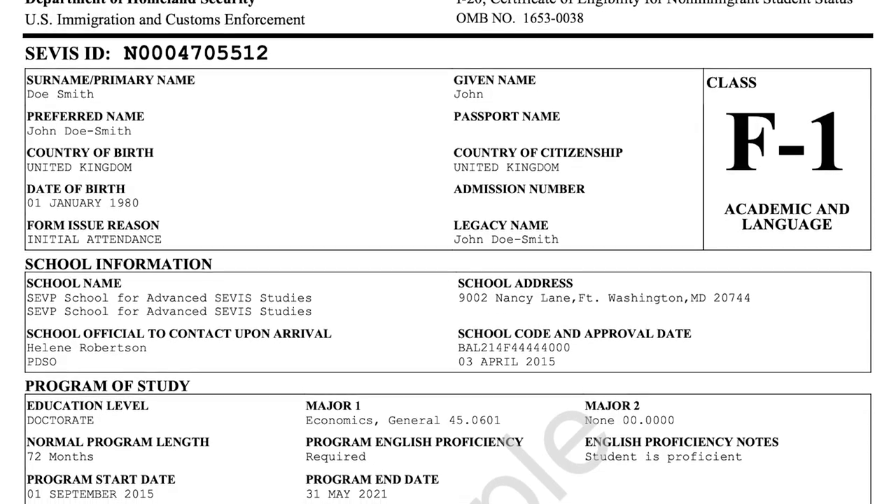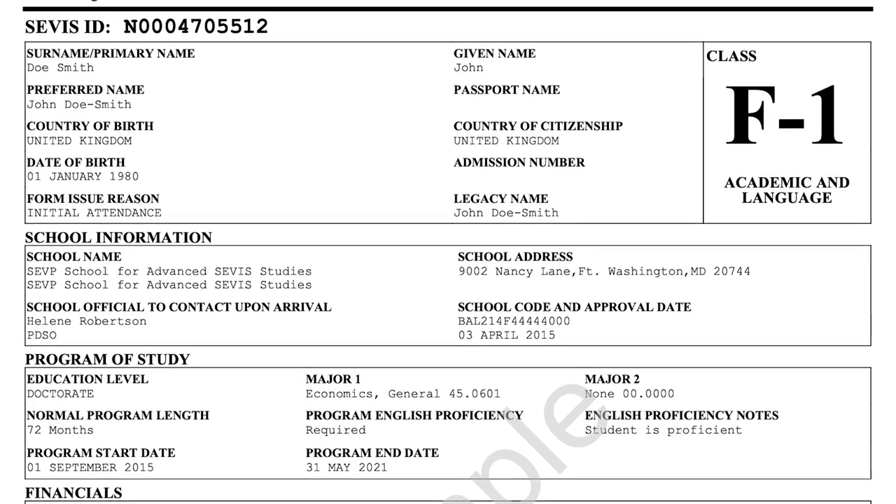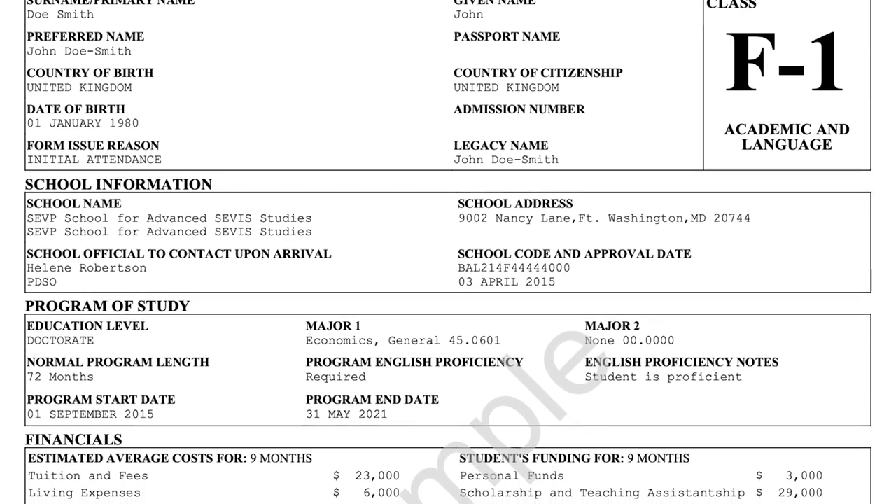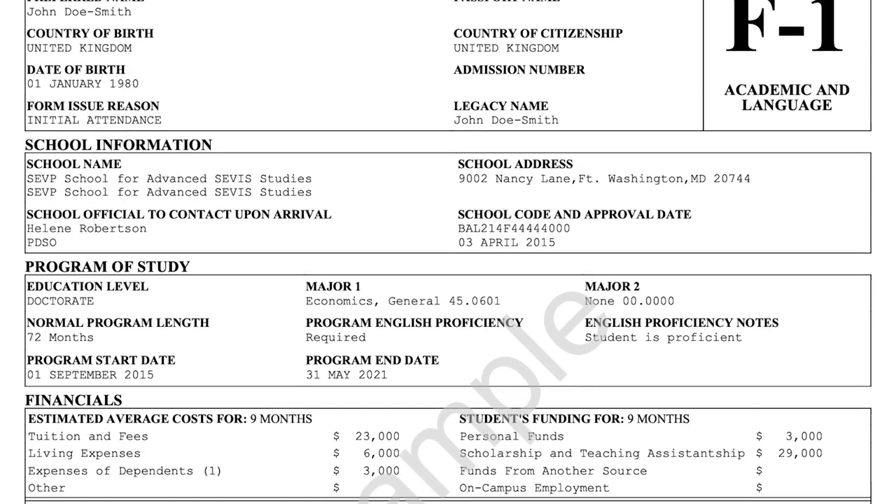Here, you can see an example of an I-20 document. An I-20 is primarily required for any F-1 student visa application at a U.S. embassy or consulate abroad.